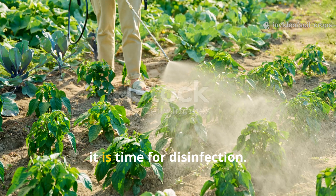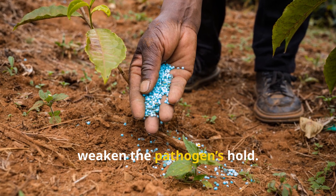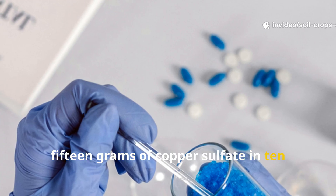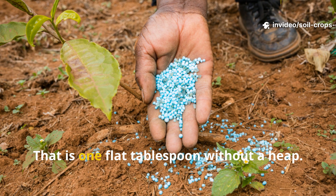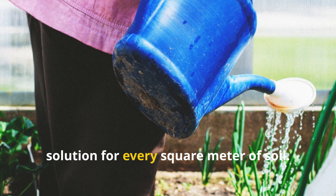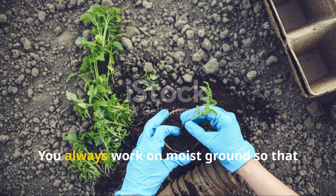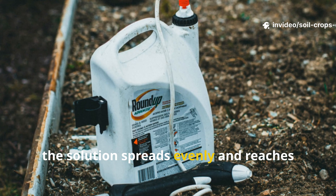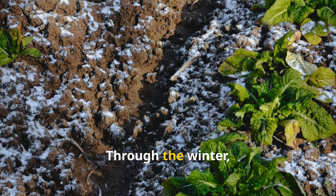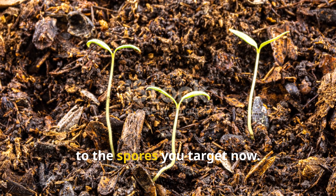Once the soil is turned, it is time for disinfection. Copper remains the most reliable tool to weaken the pathogen's hold. You prepare the solution by dissolving 15 grams of copper sulfate in 10 liters of water — that is one flat tablespoon without a heap. You apply two to three liters of this solution for every square meter of soil, always working on moist ground so the solution spreads evenly and reaches deep. One treatment is enough. Through the winter, copper binds into safe forms, harmless to spring crops yet devastating to the spores you target now.